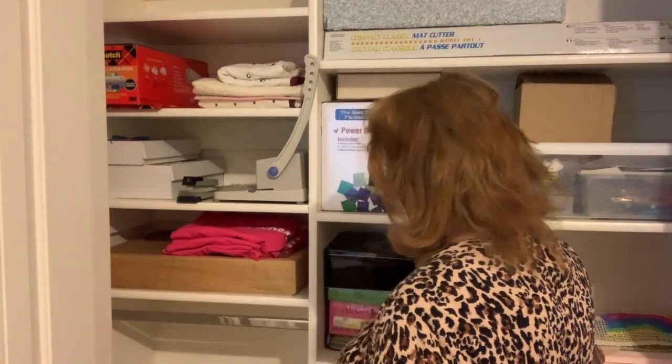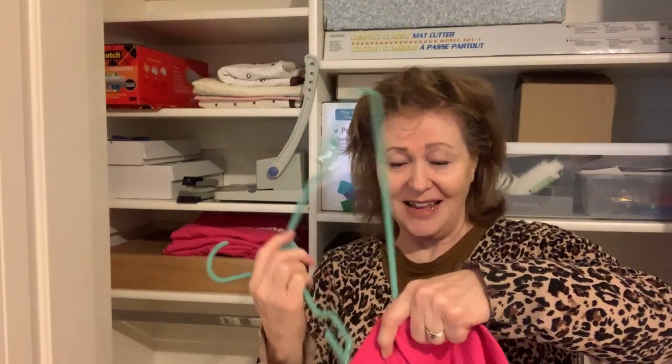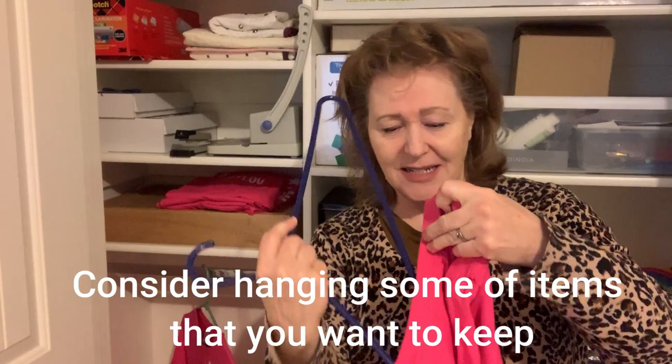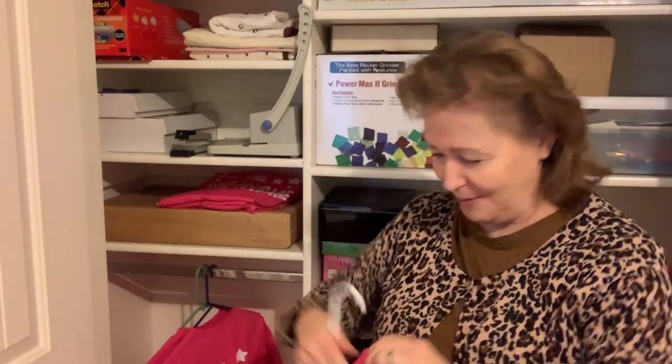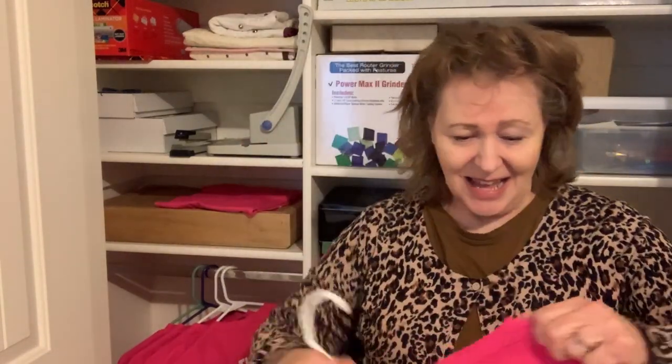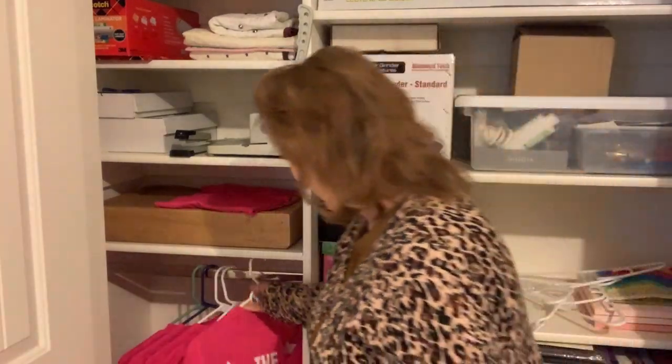I got an idea from a viewer — and I want you to know how much I appreciate your comments — what someone suggested was to go ahead and hang these shirts in that space. So I went through my closet and found hangers I don't like, and I'm going to use those to hang our team t-shirts so they're easy to find, neat and tidy, and we can just grab them next August and have our team t-shirts ready.